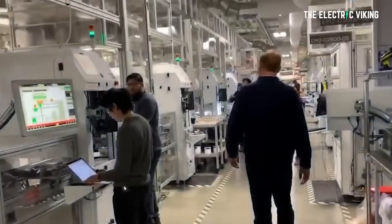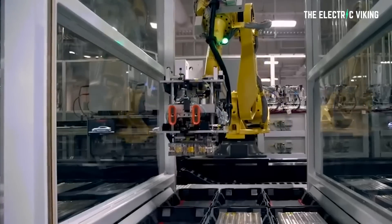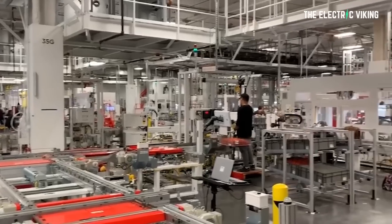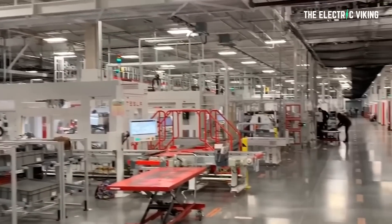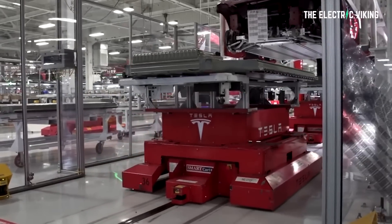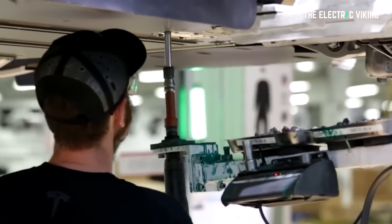Gigafactory Nevada underwent leadership changes this year, with former vice president of Gigafactory Operations Chris Lister leaving this summer. Taking his place is Hiroshi Sagar, who was promoted to oversee Giga Nevada. Sagar is also overseeing the Fremont factory and will be reporting directly to Elon Musk. If this person is overseeing both Fremont and Nevada, you can clearly see that he's been successful, he's good at his job, and also probably well-liked by Elon himself.